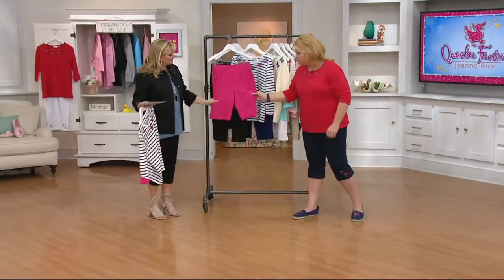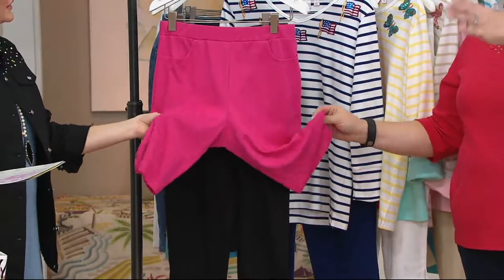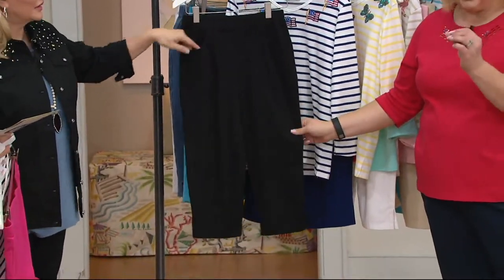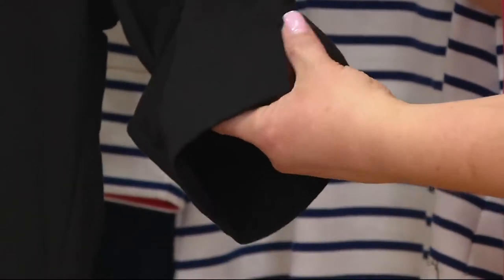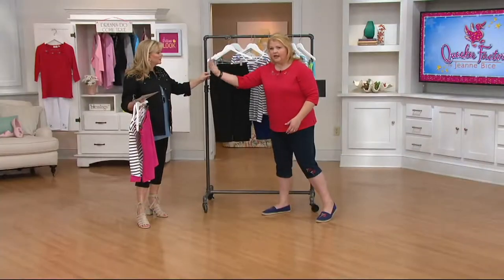Then you get the pull-on short with pockets — so soft — with an 11-inch inseam. This feels like our Quacker Factory T-shirts: nice and lightweight, beautifully done. And then you go to the capri pant, done in French terry, so it's just a hint beefier for the bottom — pull-on with pockets. You get this nice deep slit. I have a full calf, so I love when we do these deep slits because it just eases over my calf without getting all hung up. You're having a pant you can wear with everything.